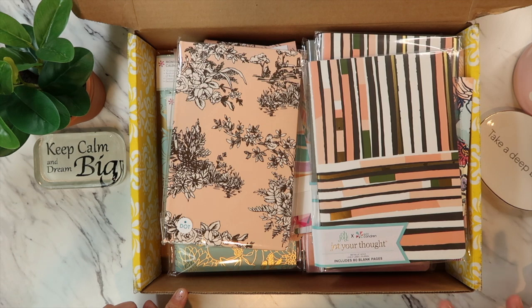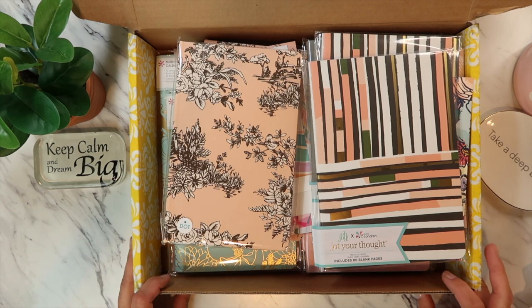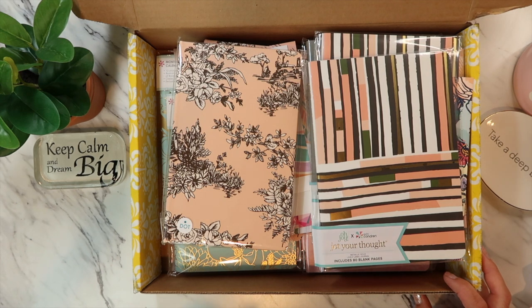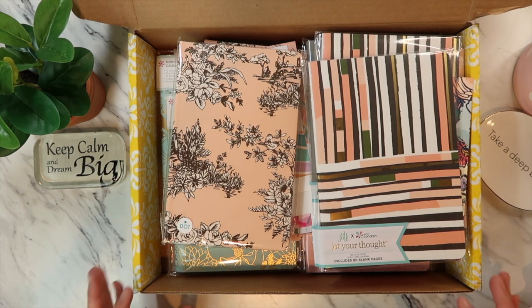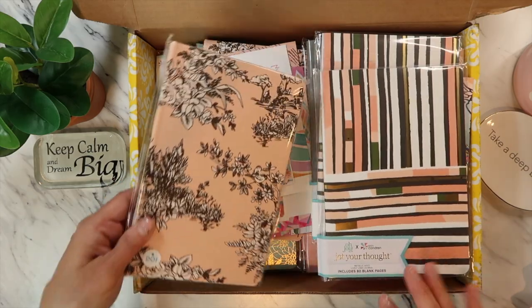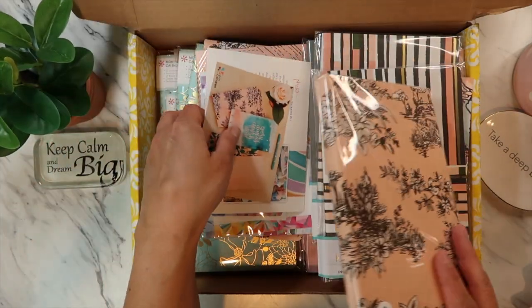This is my Erin Condren haul of notebooks and mini planners that I ordered for myself along with my daughter Danielle, who is going off to college in the fall. She will be attending Western University here in Washington State — super excited for her. I wanted her to have some cute notebook stuff to take along to college. I purchased this when they were 60% off; she had between 40 to 60% off items within the past couple of months.